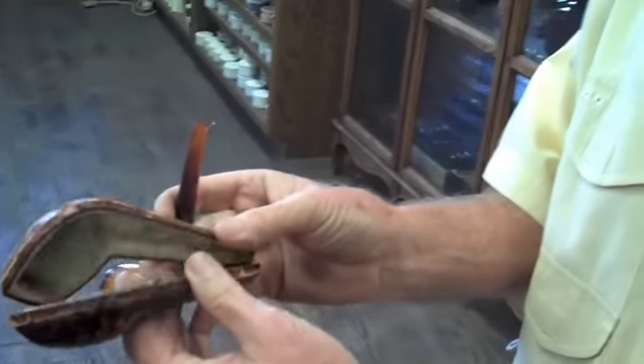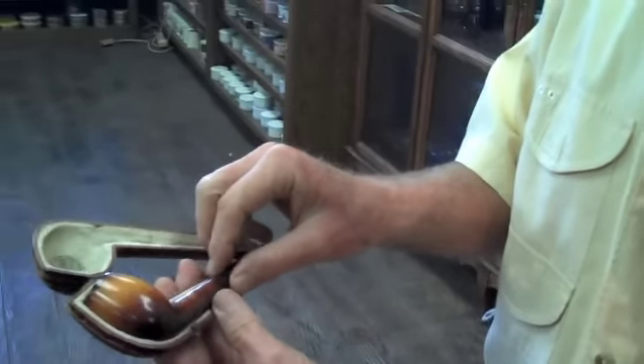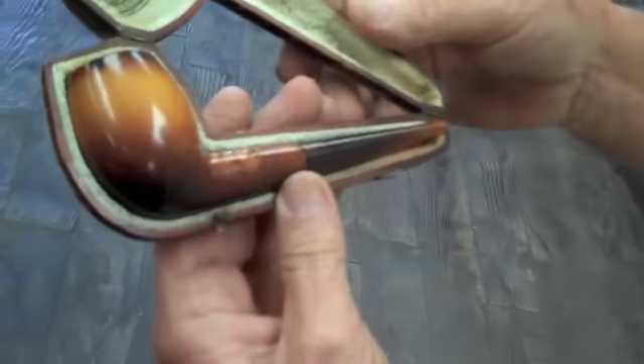Is that the original case? Yes. And how old do you think that is? I would date it to about 1900. Wow.